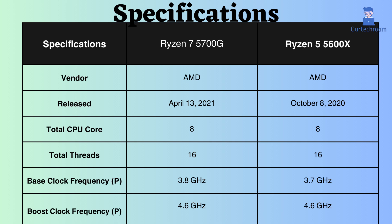The Ryzen 5700G was launched approximately 6 months after the release of the Ryzen 5 5600X. Both of these processors feature 8 performance cores and 16 performance threads. Having a greater number of them enables the processor to handle multiple tasks simultaneously and efficiently. The base clock frequency of the Ryzen 7 5700G is 3.8 GHz, while that of the Ryzen 5 5600X is 3.7 GHz.